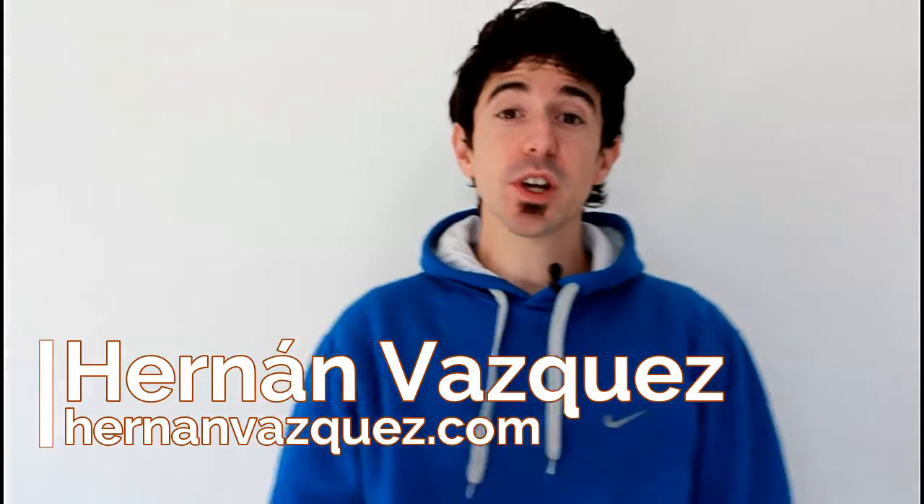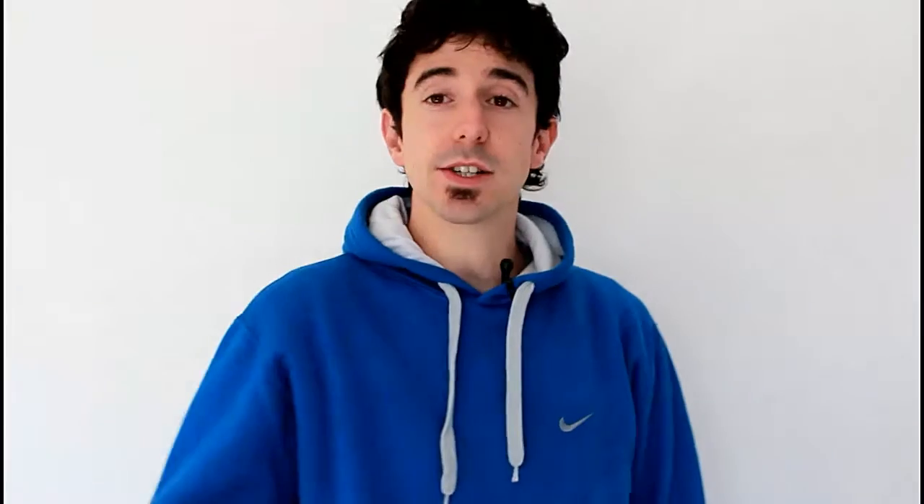Hey guys, what's up? Hernán Vázquez here. Welcome to another video and thank you once again for watching. Today I decided to change the background a little bit — I'm still in my home office, the computer is over there — but I changed things up so you guys don't get bored. It's amazing the amount of support you've been giving me, so thank you. I really appreciate you guys and thank you for the comments and pretty much everything.